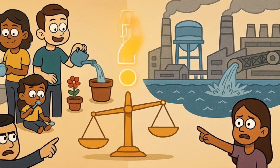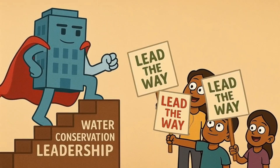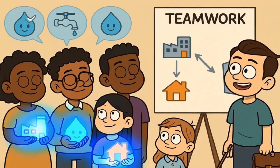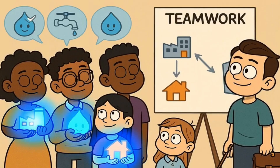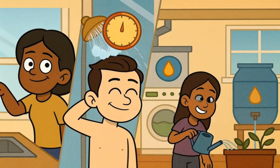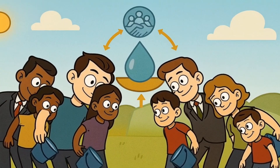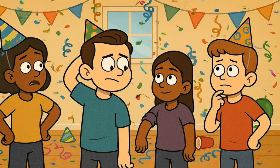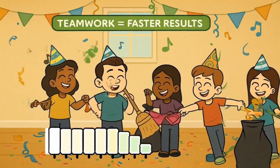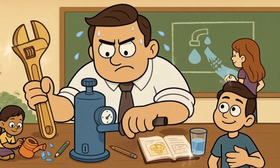The big question remains: is it fair to ask regular people to conserve water while big companies use so much? There are good arguments on different sides. Some people say that companies should lead by example and reduce their water use first before asking individuals to change their behavior. Others say that everyone — including both companies and individuals — should do their part to save water at the same time. The truth is probably somewhere in the middle. Big companies should definitely work hard to use less water and find better ways to cool their computers, but regular people can also help by using water wisely in their daily lives. It's not an either-or situation — it's more like everyone working together to solve a big problem. The companies that use the most water should work the hardest to find solutions, but everyone can help.